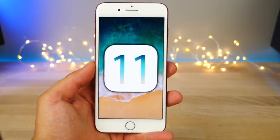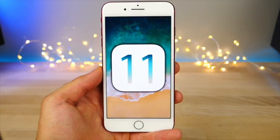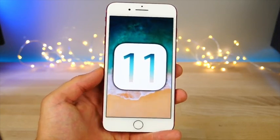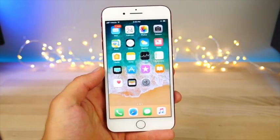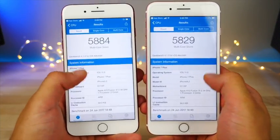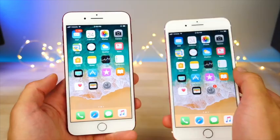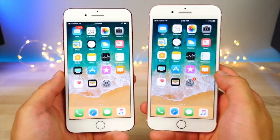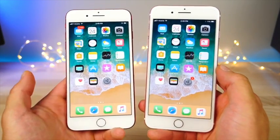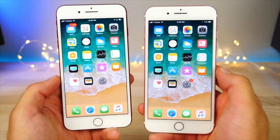That's iOS 11 Beta 2 — a fantastic second beta chock full of features. Performance-wise, it's pretty fast and GeekBench scores are close to Beta 1. However, there are more crashes and glitches on Beta 2, especially on iPad, so take precaution when updating. Stay tuned for coverage of Beta 3.